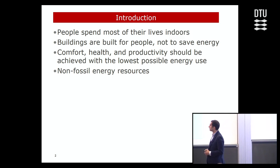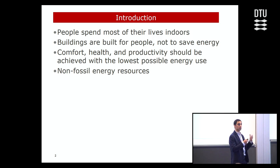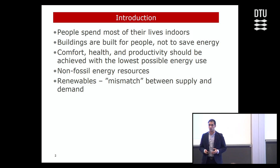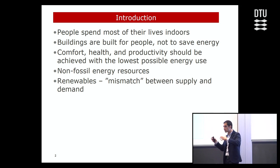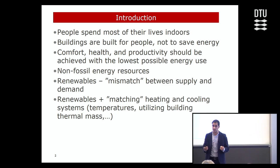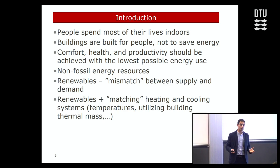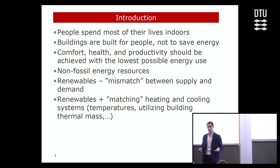As we also heard from Professor Tanabe, the levels of passive buildings are not enough. We have to make buildings active so they could produce electricity, heating, and cooling. This brings renewables into the picture. One thing we hear about renewables is that there is a mismatch between supply and demand — when renewables are available and when we need them doesn't necessarily match — which implies we need storage in some form. This brings us to the current topic: we need a matching heating and cooling system to use renewables, in terms of temperatures from renewables used in heating and cooling systems.